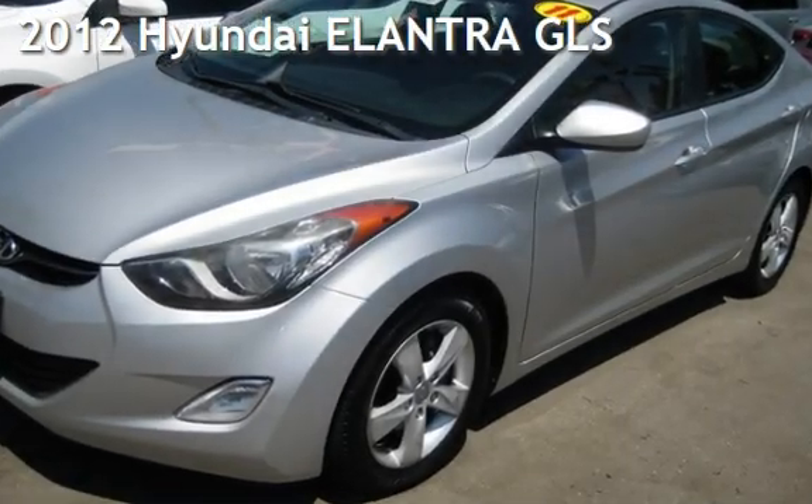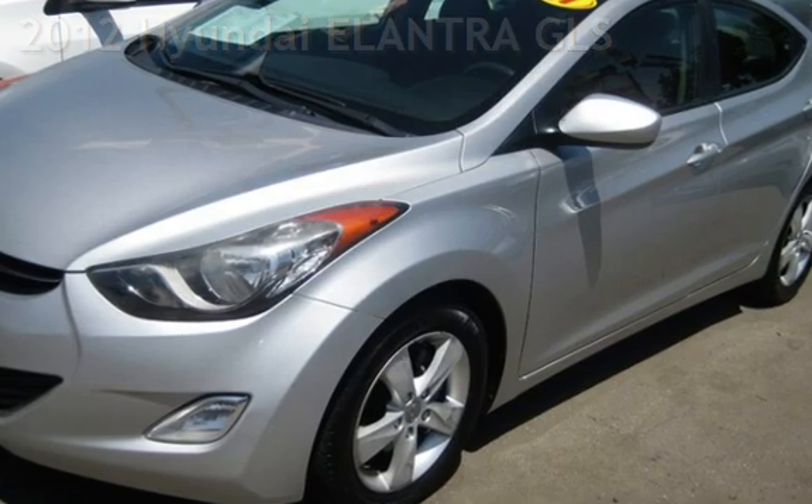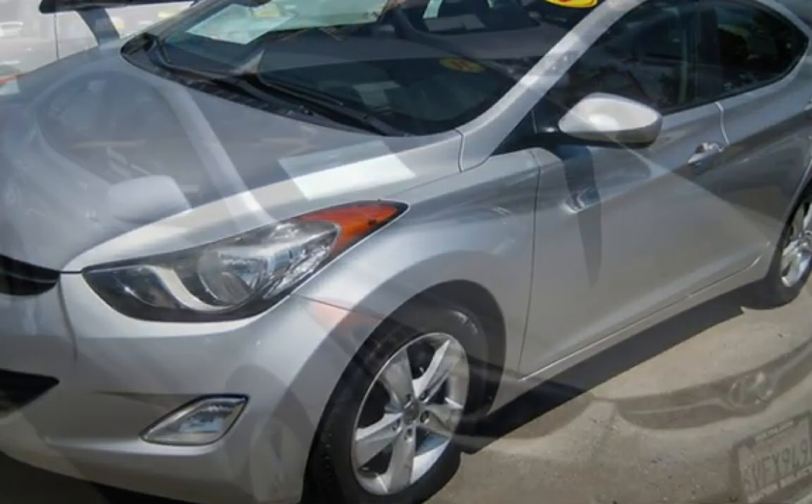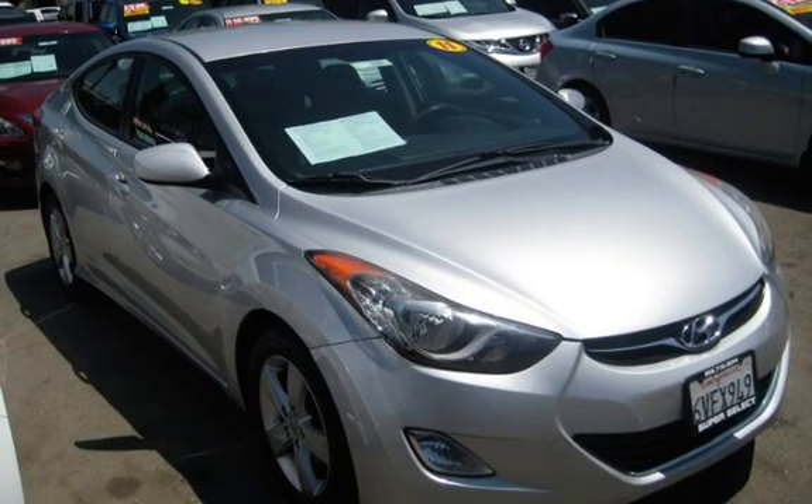Presenting a pre-owned 2012 Hyundai Elantra GLS. This four-door sedan has a four-cylinder, 1.8-liter i4 engine, with front-wheel drive and an automatic transmission.